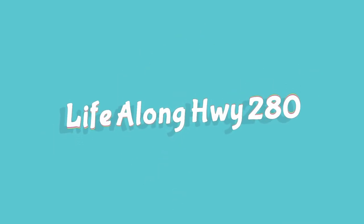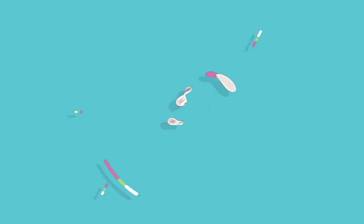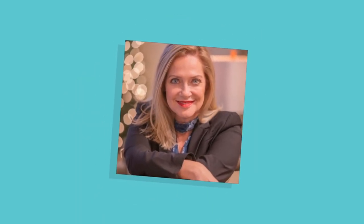Today we're at a great new store that just opened in Chelsea. I'm Jenny Williams and you're watching Life Along 280 in Chelsea. I am super excited because Chelsea has a brand new business and we have needed this business, so I'm very excited to be here today at Cottage Supply. Stephanie, I'm so glad to be talking to you — tell us about the store.